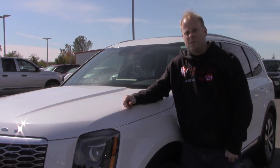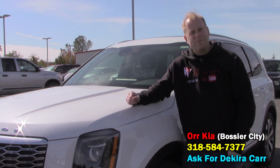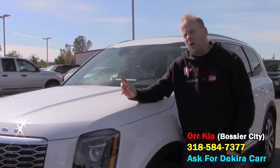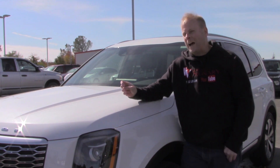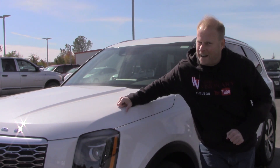That will bring to a close my time with the 2020 Kia Telluride here at ORKIA in Bossier City, Louisiana. I'd like to thank my friend Dakira for giving me the keys and letting me borrow it for the last couple of hours, and I'd like to thank all of you for taking the time to watch. If you haven't subscribed to Vehicle Visionary just yet, please be sure to tap that subscribe button. Have a great day, guys!